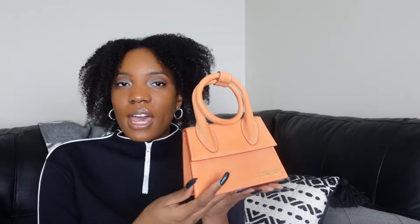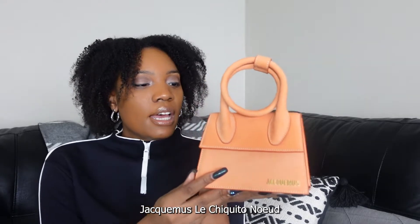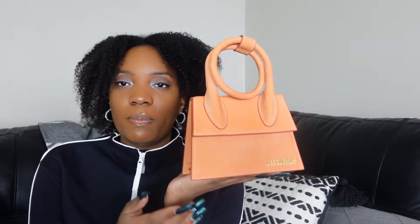I shouldn't say it like least favorite — it's going to be a countdown. So this is going to be number five. The first bag that I'm going to show you guys is my Jacquemus Le Chiquito Noeud. I'm not sure exactly how you pronounce that, but I will put the name on the screen and in the description box. I got this one in the color orange.